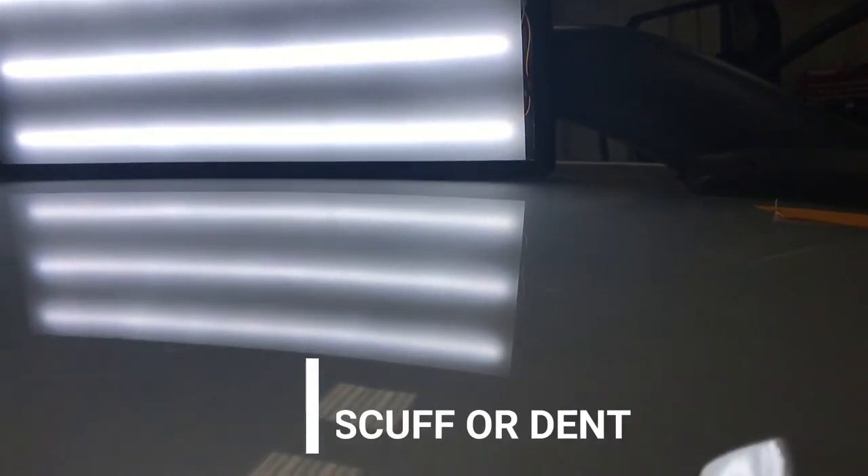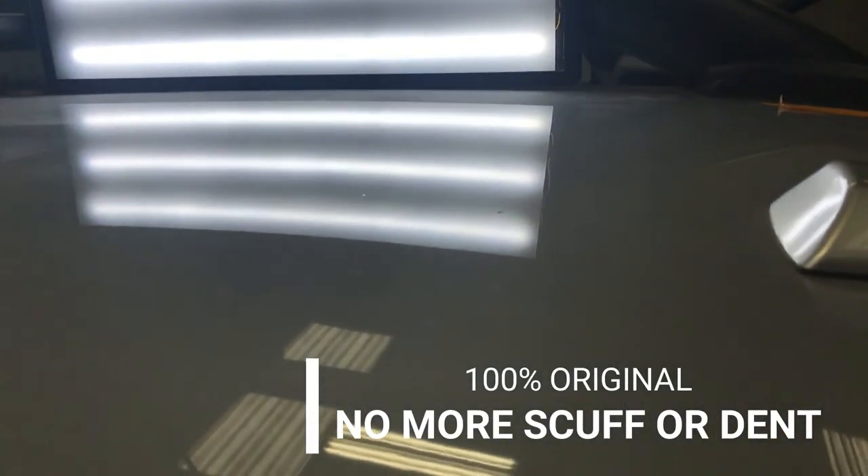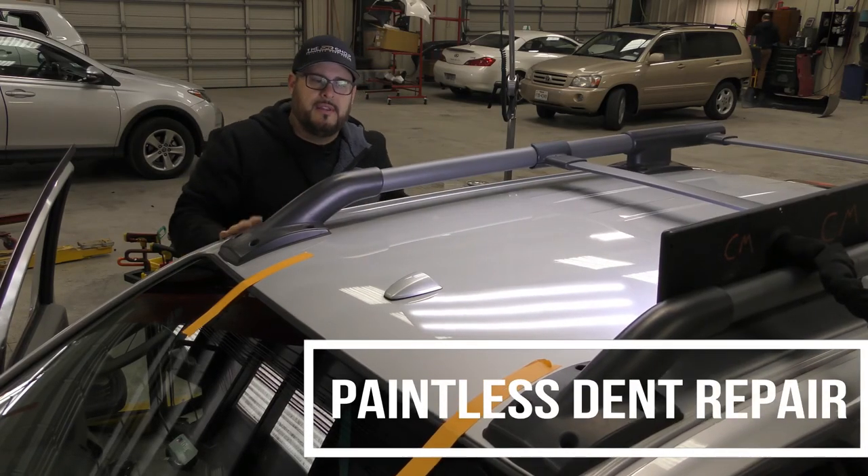There's no scuff and no dent — completely paintless dent repair. Thanks for watching, guys.